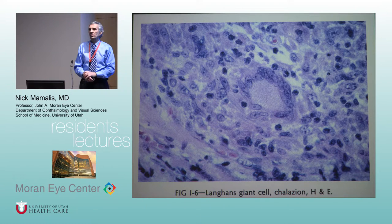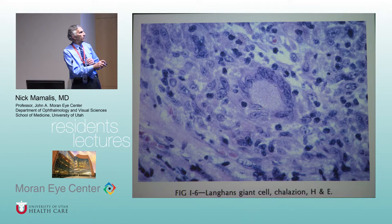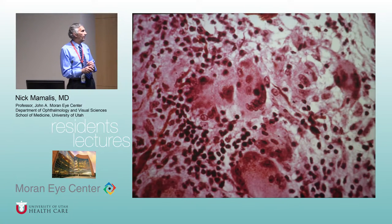There are three different types of giant cells we need to know about. First is the Langhans type. The second is the Touton giant cell. The third is the foreign body giant cell. The Langhans giant cell is shaped like a horseshoe — the nuclei line up around the side and the cytoplasm gets jumbled up. This is what you usually think of in granulomatous inflammation. Here they are again — that horseshoe shape with nuclei around the periphery, often mixed with lymphocytes and plasma cells.